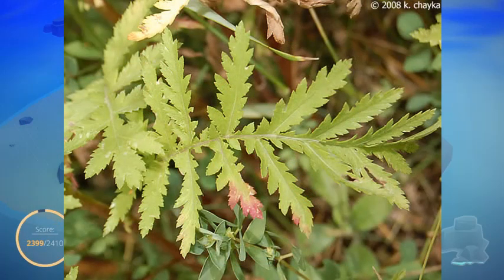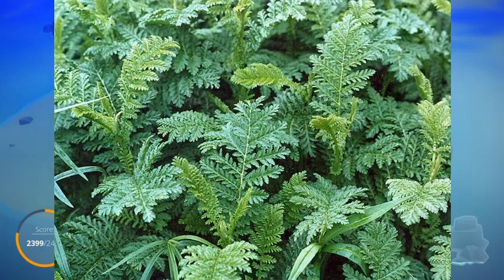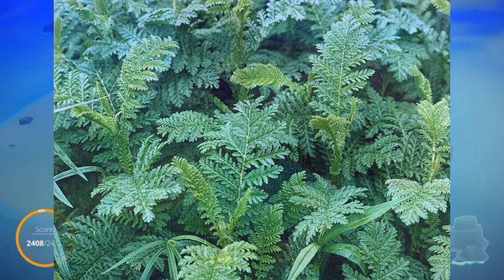The leaves are divided along the center into seven pairs, and once again lobed and divided into even smaller lobes, usually into saw-toothed edges, making it look very fern-like in its appearance.